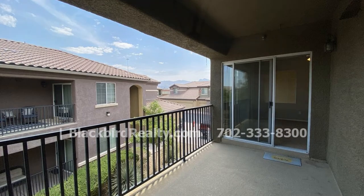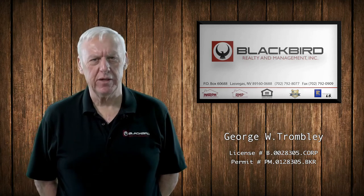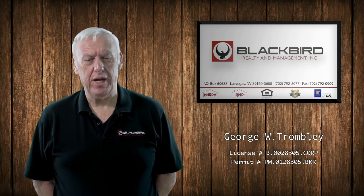Don't miss this one! If you like the property you just saw in the viewing, fill out the online application and make it yours today.